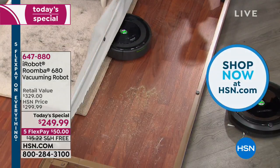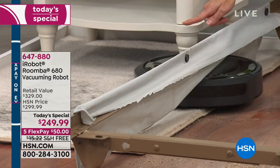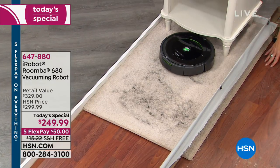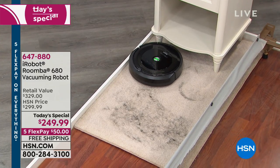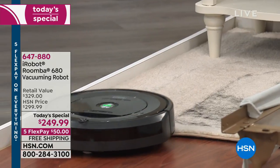It can get right into those nooks and crannies and corners and crevices underneath the bed because it can go through the bed skirt with that nice low profile. What's nice too is it can go right from the hardwood onto the carpet surface. It can handle hardwood, carpet, high pile rugs, low pile rugs. And we don't have to tell the Roomba what to do.